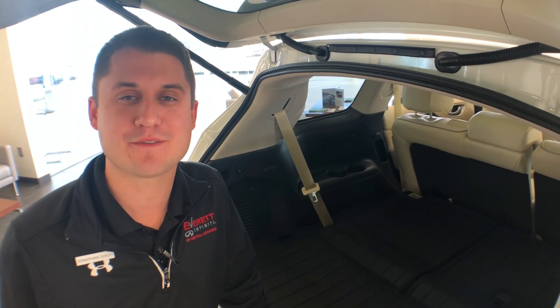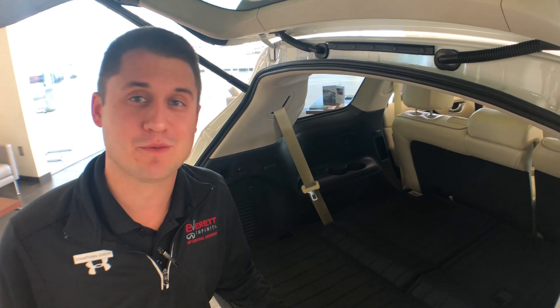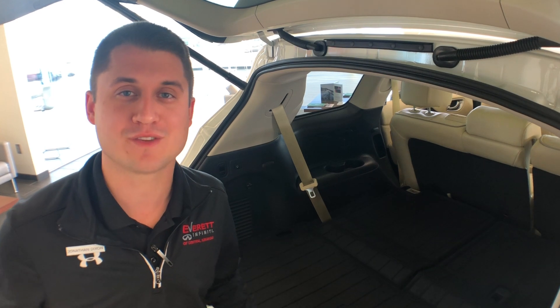Hey guys, Jonathan Dixon here with Everett Infinity of Central Arkansas bringing you another Tip Tuesday. Today I want to show you a feature about this QX60 — it's great for this time of year with the winter weather that's coming in.